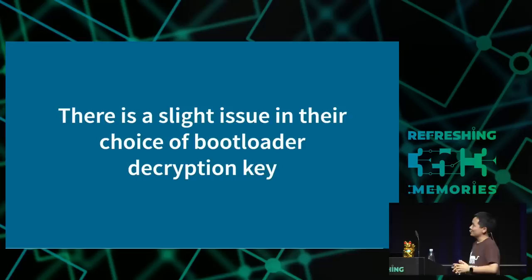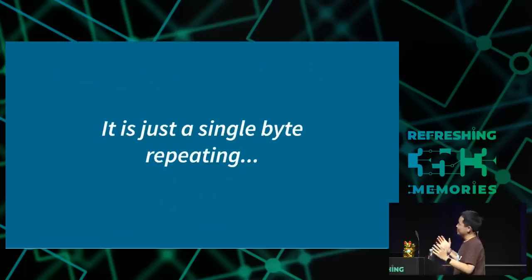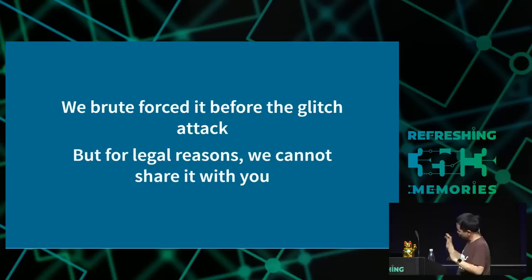Not everyone is perfect though. There is a slight issue with how they chose their bootloader decryption keys. To be clear, this key protects every other key in the system. After we dumped the boot ROM, the next thing we did was find this key — and it is a single byte repeating. Before we dumped the boot ROM, a couple of months earlier, our friend XYZ — you can decide if he has 9 IQ or 9 million IQ — decided to brute force the AES-128 key. And for legal reasons, we won't share it with you.